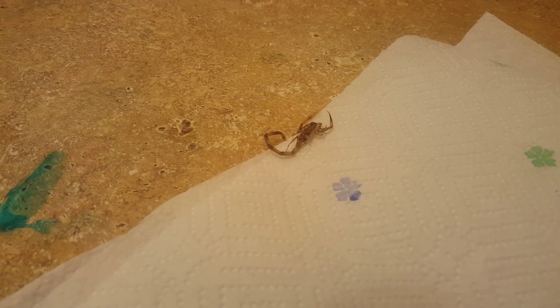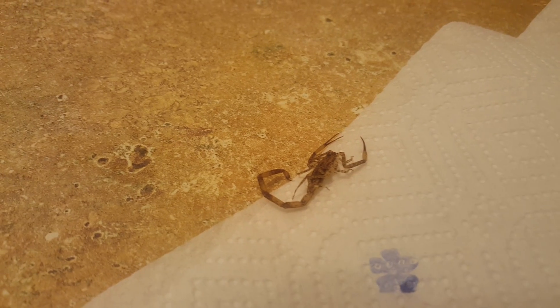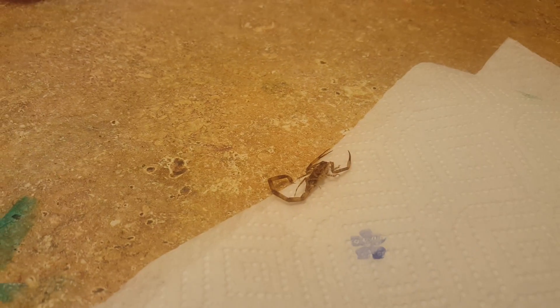We found a little scorpion in our house today. We live here in Kailua Kona, Hawaii, and once in a while we do have scorpions around. Kind of interesting — see if I can get him to walk around.